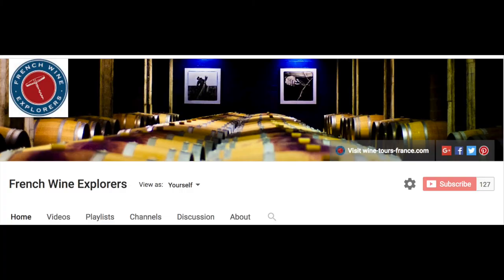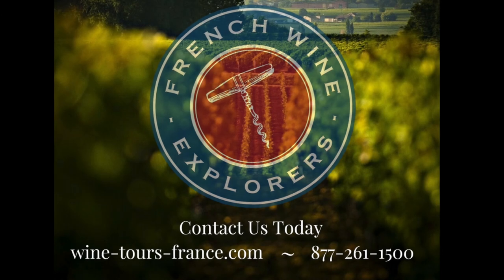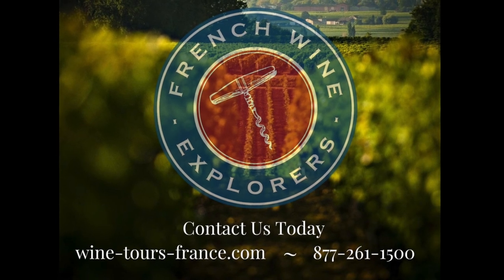And that's it — that's your Pascale's Pick for the month. Please subscribe to our YouTube channel and stay tuned for our next segment, How to Build a Bordeaux Wine Cellar. Visit us at wine-tours-france.com.